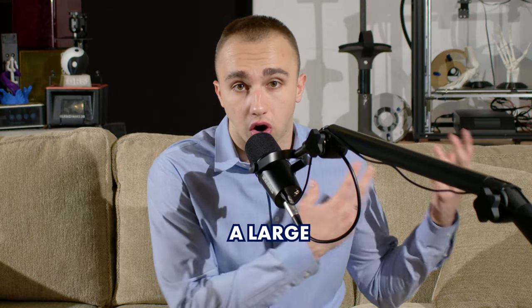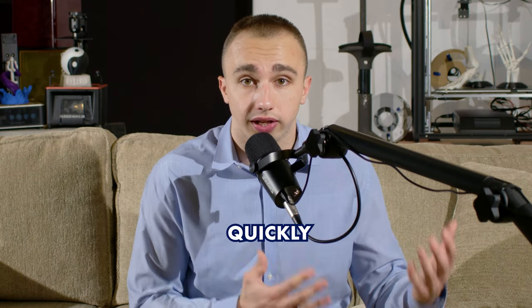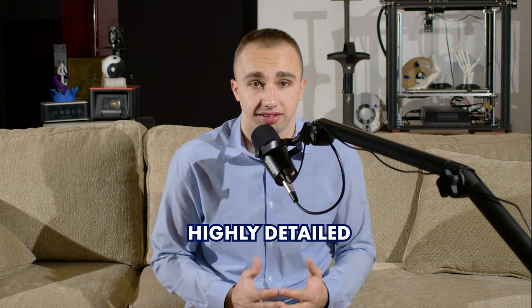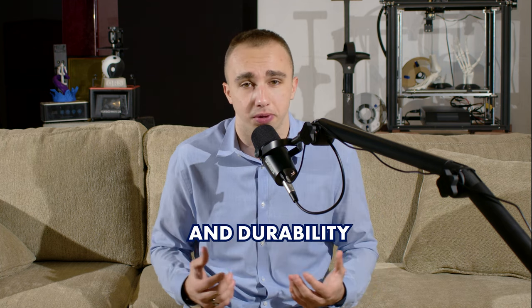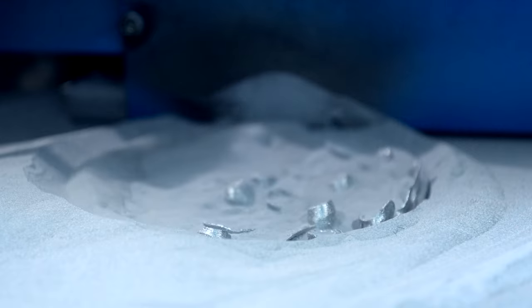Choosing the right type of 3D printing depends on the specific needs of your project. For example, if you need to produce a large functional part quickly and cost effectively, FDM printing may be the best choice. On the other hand, if you need a highly detailed and accurate part with a smooth surface finish, SLA or DLP printing may be more suitable. For functional parts that require high strength and durability, SLS printing may be the best option.